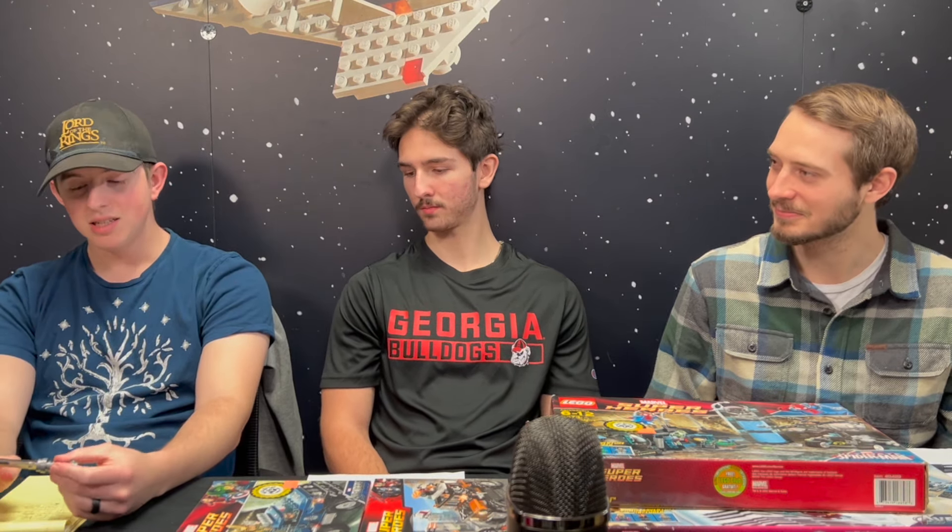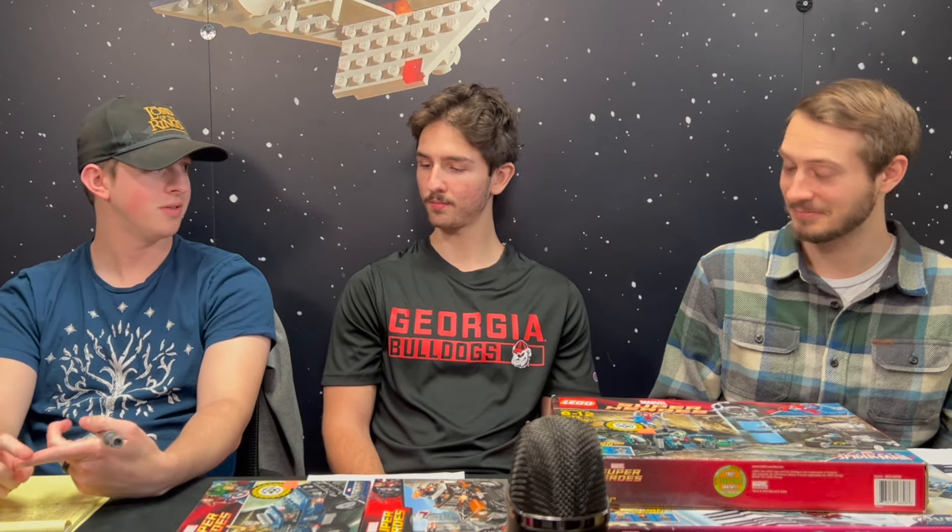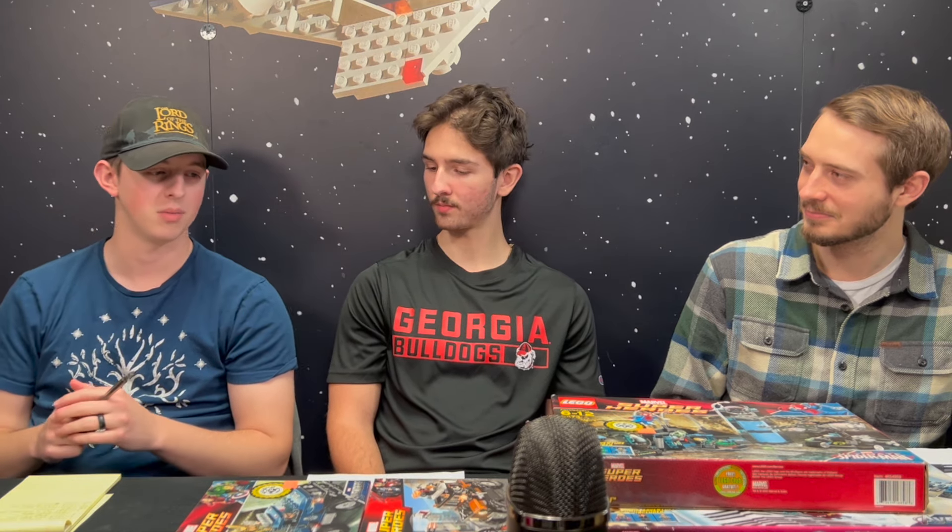Number six on Joe's list is also a nostalgia set — the Milano Battle from the first Guardians movie, which came out in 2014. He remembers coming to the store and buying a built one around 2017 when they were in the old building. He loved that set — it was so much fun to play with. It's a great build.